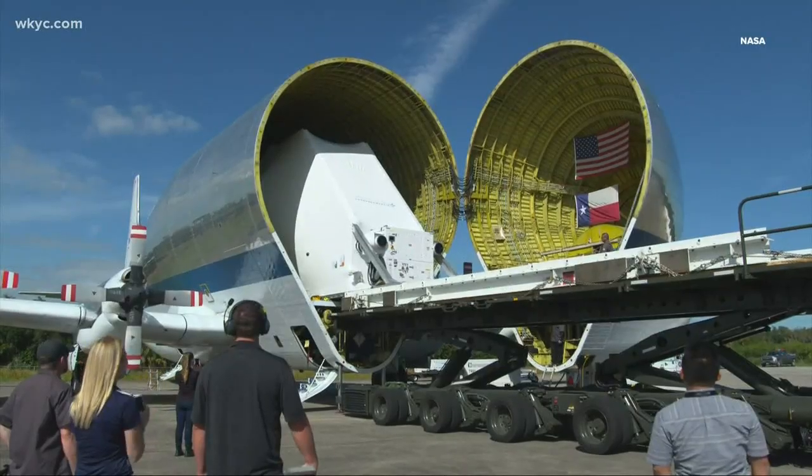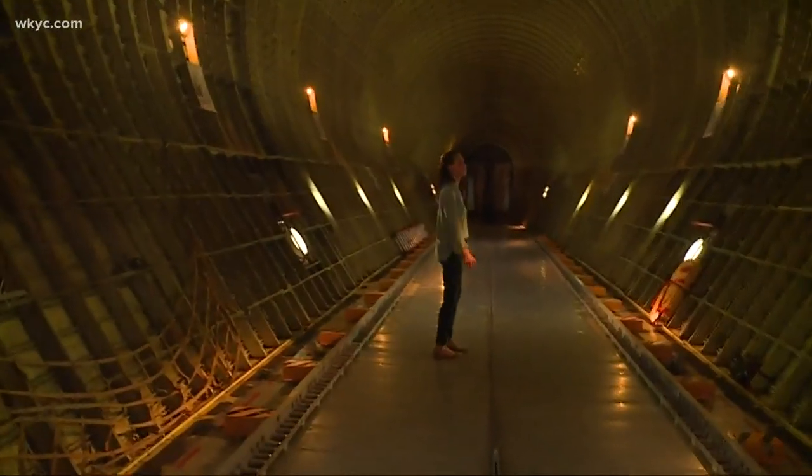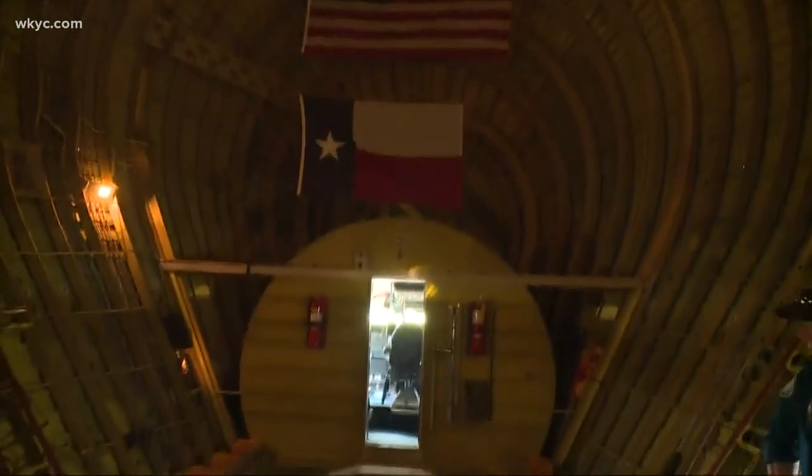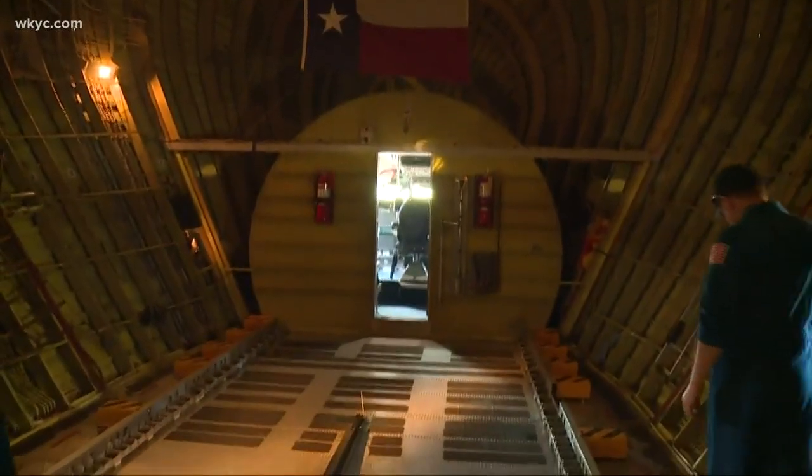But obviously what makes it special is its size. With a fuselage that is 25 feet high and 25 feet wide, this plane has carried other critical pieces of space shuttles and the International Space Station.